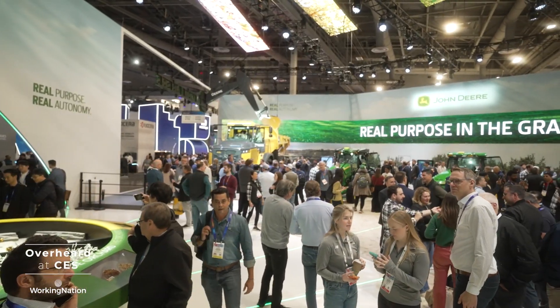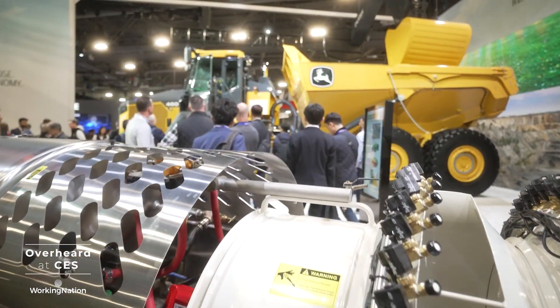Here at CES, one of the big things going on is ag tech and how technology is changing the way we farm, the way we produce our crops in the country. Joining me to talk about this is Jeff Rundi, Engineering Director for John Deere.